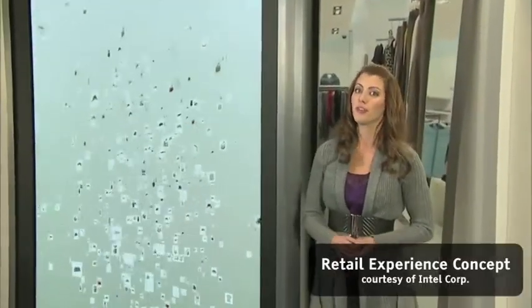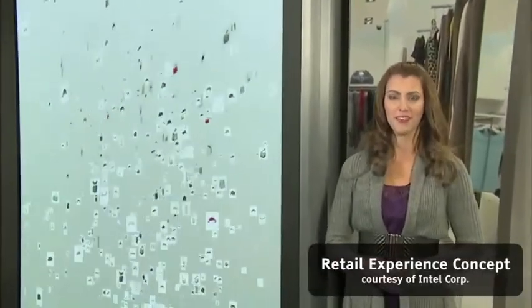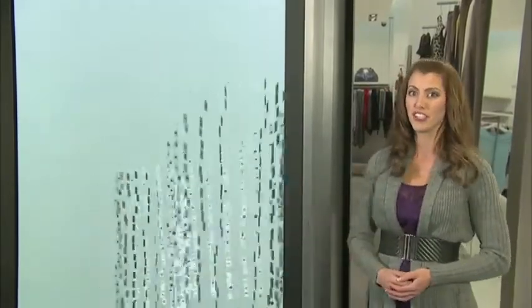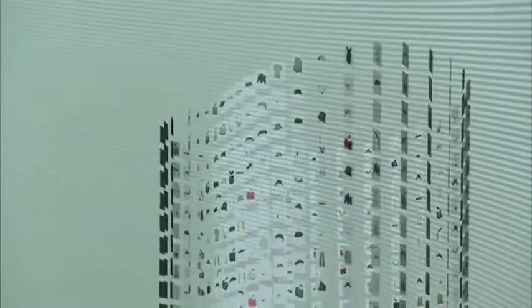Let's take a quick tour of this immersive and interactive solution. As you approach the experience, a colorful carousel of fashion items attracts your attention and invites you to interact.